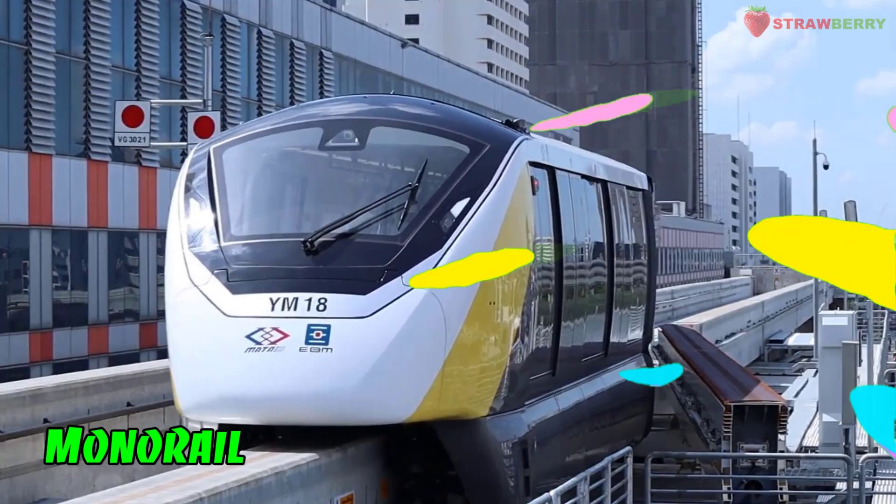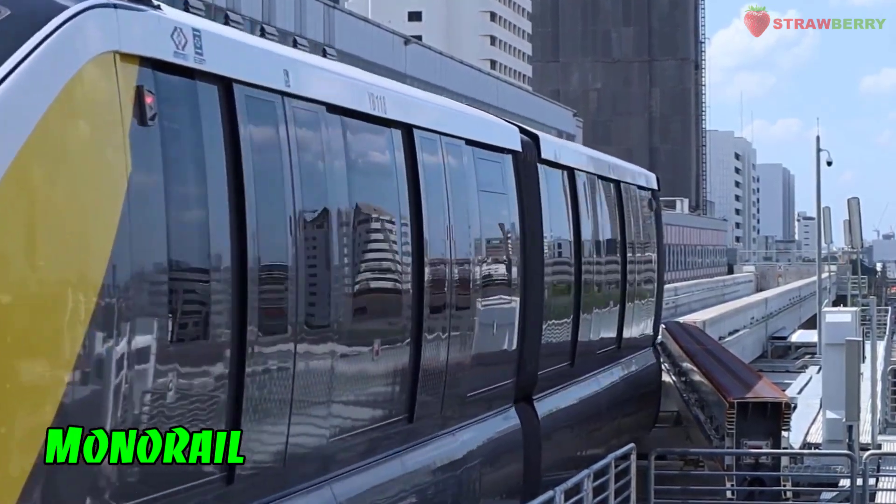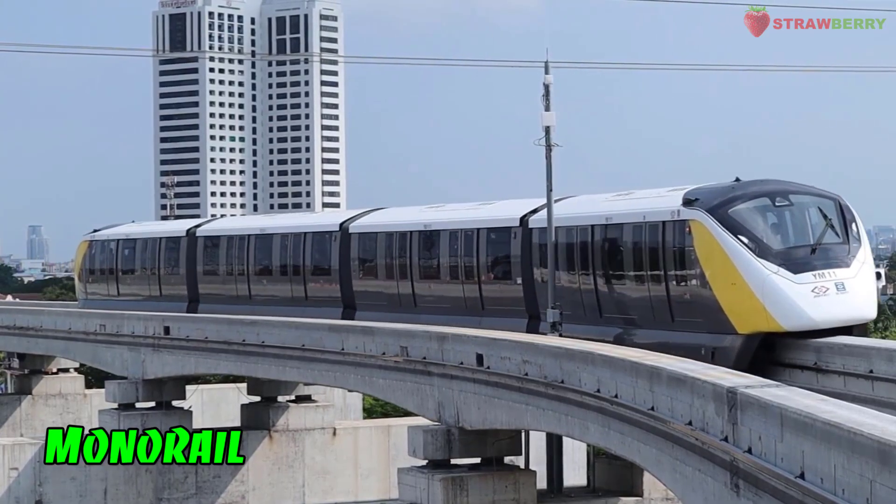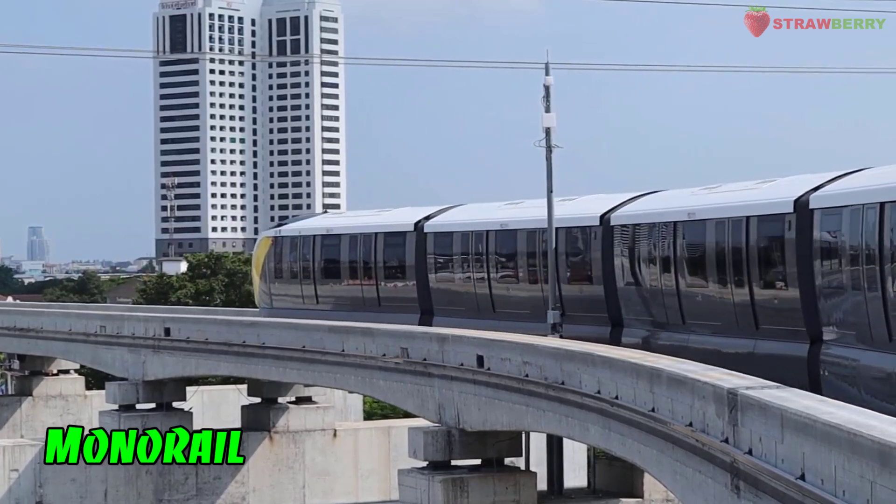Monorail: A single rail train system in which the train runs on a single elevated track, typically used for urban transit.